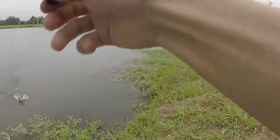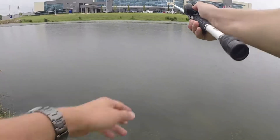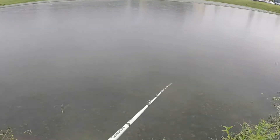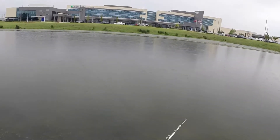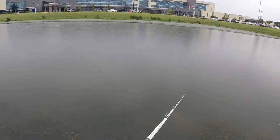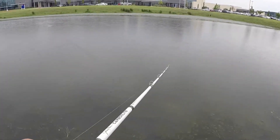I saw it — big ol' bass behind him. Little one pound bass. That was another bass.